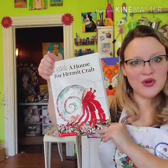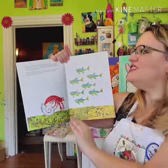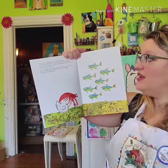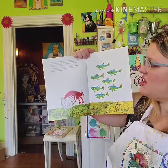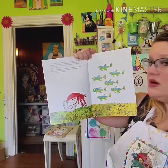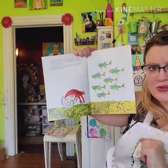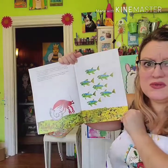A House for Hermit Crab by Eric Carle. "Time to move," said hermit crab one day in January. "I have grown too big for this little shell." He had felt safe and snug in his shell, but now it was too snug. Hermit crab stepped out of the shell and onto the floor of the ocean. But it was frightening out in the open sea without a shell to hide in. "What if a big fish comes along and attacks me?" he thought. "I must find a new house very, very soon."